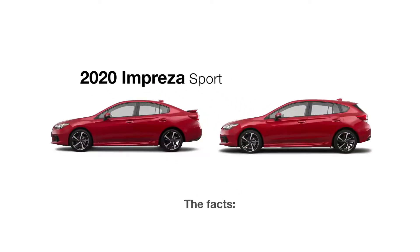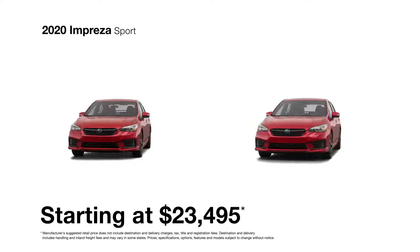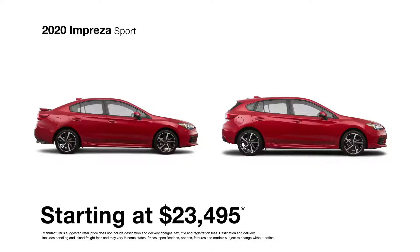Stray to the bold side in the 2020 Subaru Impreza Sport, the third in the Impreza lineup. It has all the features of the Impreza Premium model, plus several performance upgrades and exclusive design touches.